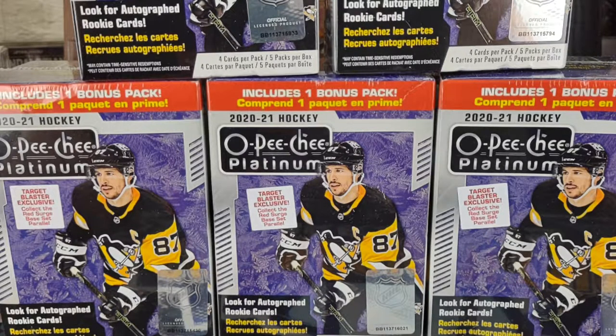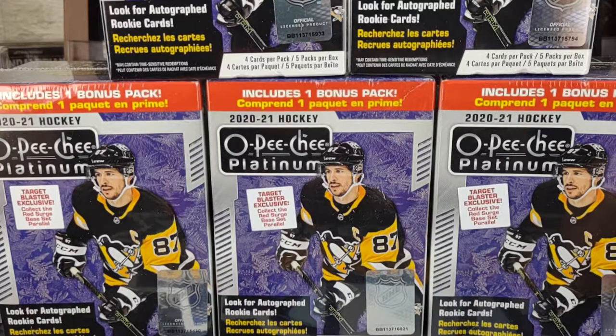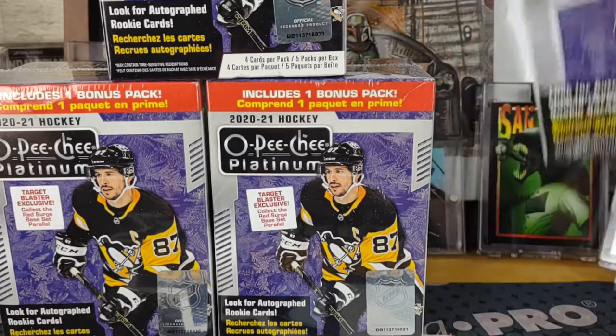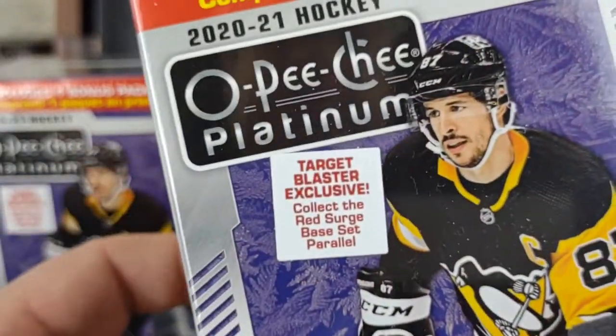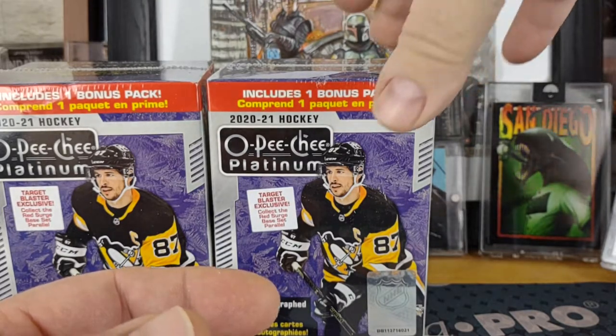Good morning, welcome to another break here from Bounty Hunter Breaks, this is Boba Fit Me. This morning I was lucky enough, on my way to breakfast, stopped into my local Fred Meyer and lo and behold they had these blasters. What's even more amazing is they're back to being normal prices — just under $20 a blaster box, which is really cool. These boxes have a sticker on here that says 'Target Blaster Exclusive,' which basically tells you who the vendor is that restocks the store.